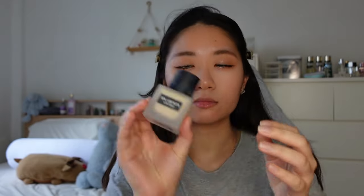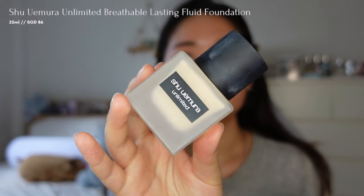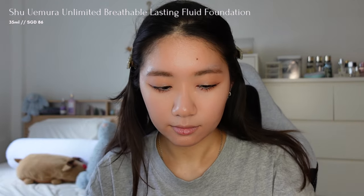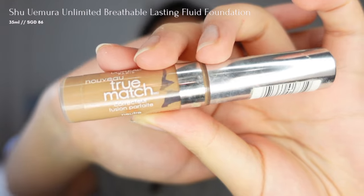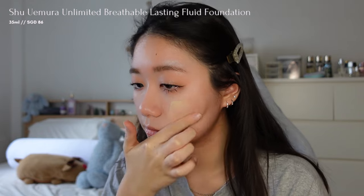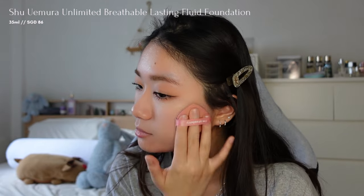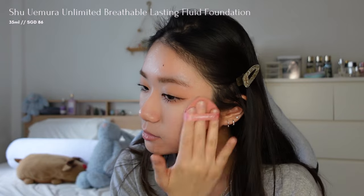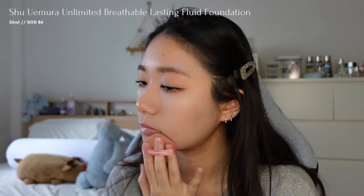To achieve the Douyin makeup look, also known as the doll-like makeup, having clear skin is essential. I'll be using the Shuulmera Unlimited Breathable Lasting Fluid Foundation. The shade I bought is too light for me, so I'm mixing it with a darker concealer to match my skin tone and add coverage. This foundation feels light on the skin and has a semi-matte finish. It dries down very fast, so I'll apply one section of my face at a time.